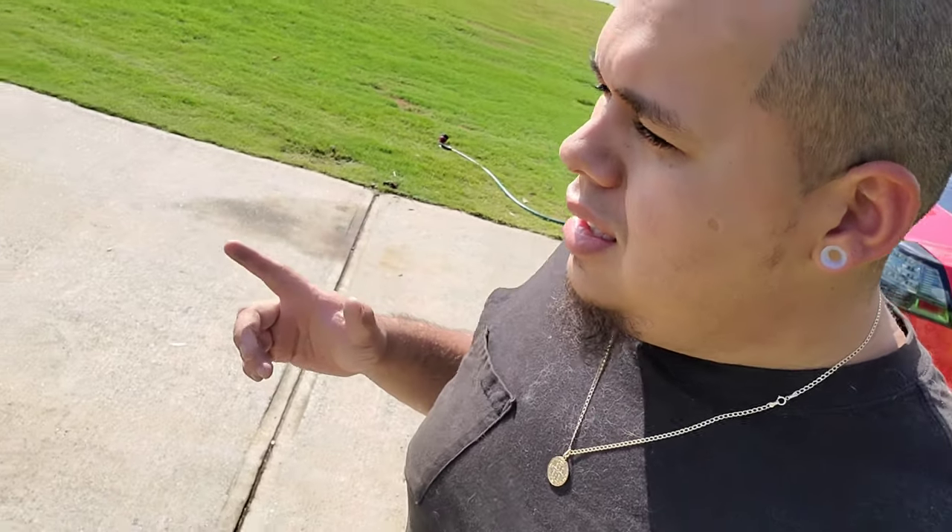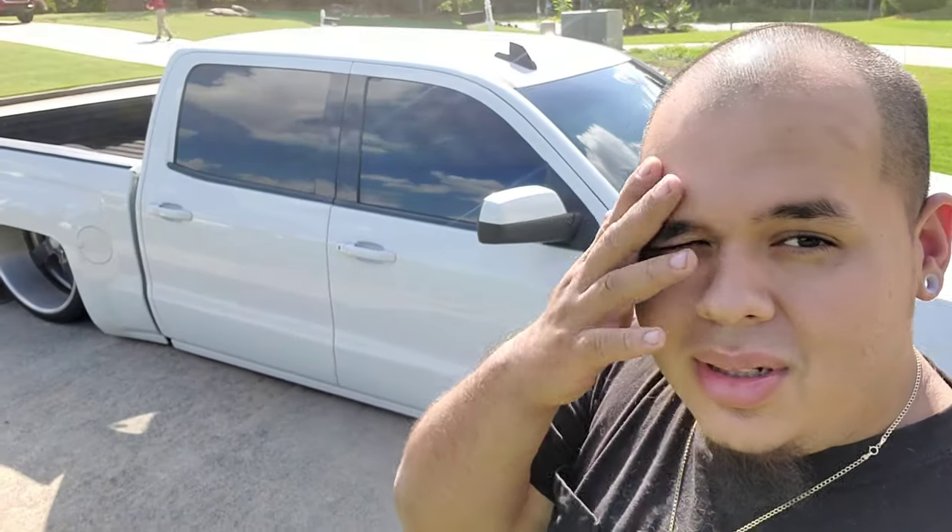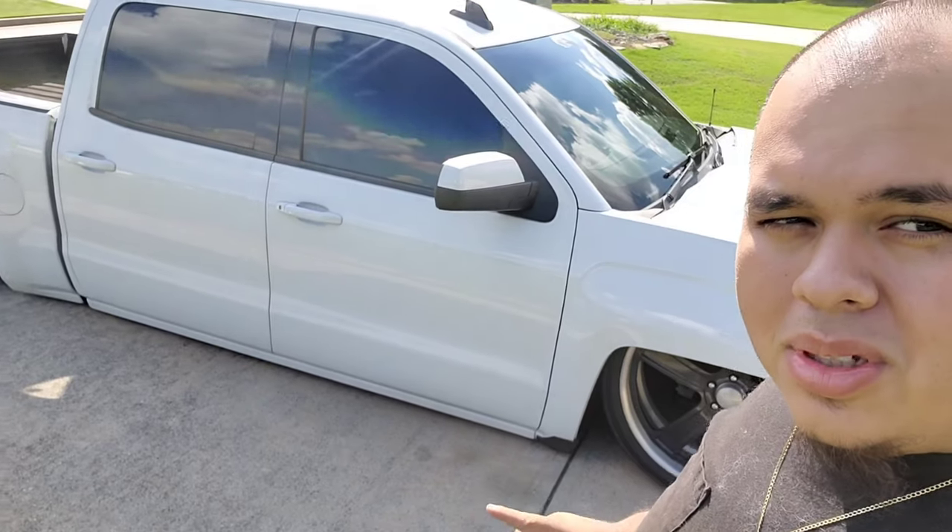So that does it for that. Let me give you a quick update on the fleet. We'll start off with the DD — that's my 2017 Silverado, bagged body drop, 26s, blah blah blah. She's old and reliable.